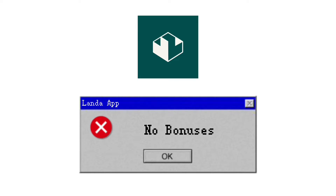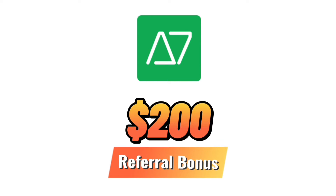The first thing I'd like to compare between these two platforms is the sign-up or referral bonus. Right now for LandaApp, there is no sign-up or referral bonus offer. ARK7, on the other hand, is offering a $200 referral bonus for simply using the link in the description. Note that these offers vary over time, so make sure to always check the description for the most recent offers for either platform.